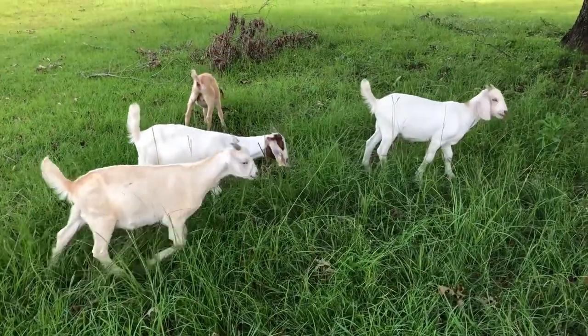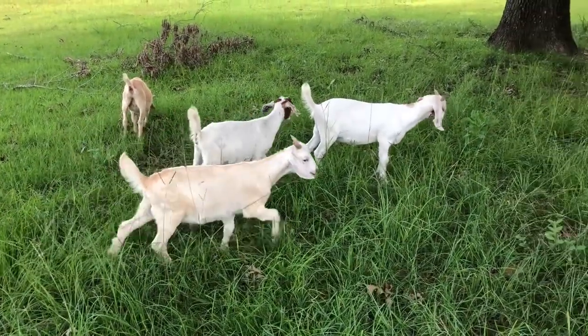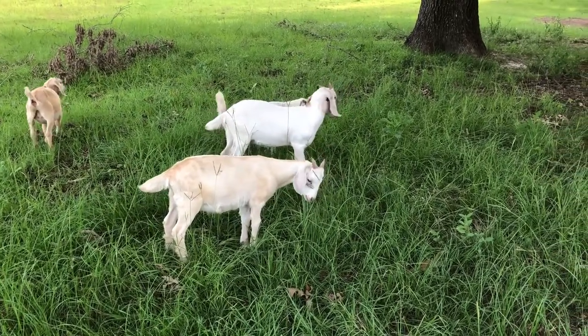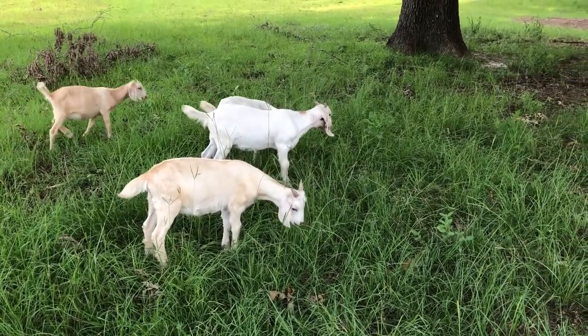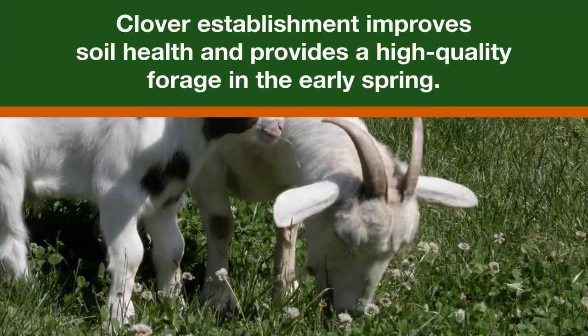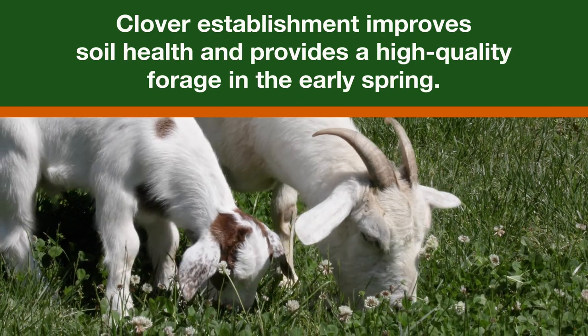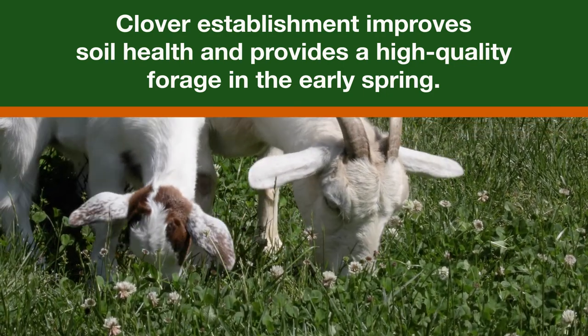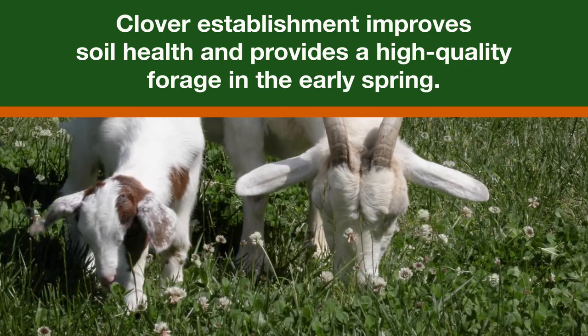Planting winter grazing in these areas provides excellent forage for the livestock and benefits for the soil, potentially reducing feed and fertilizer costs. Clover establishment not only improves soil health by taking nitrogen from the air for use by summer grasses, but also provides a high quality forage in the early spring.